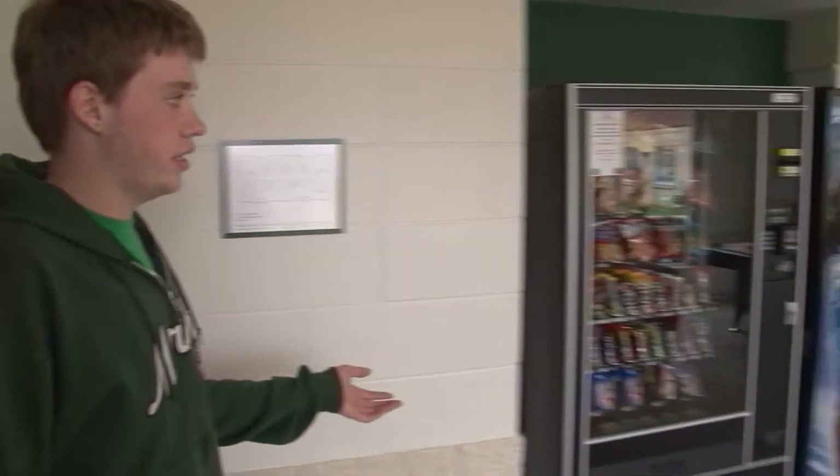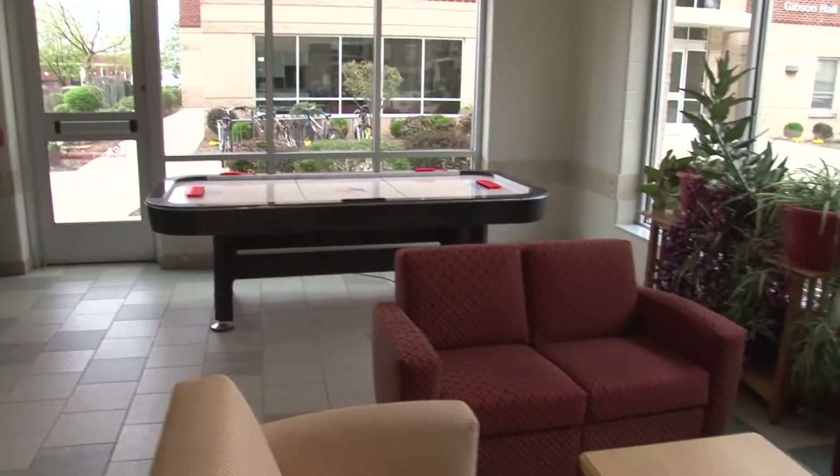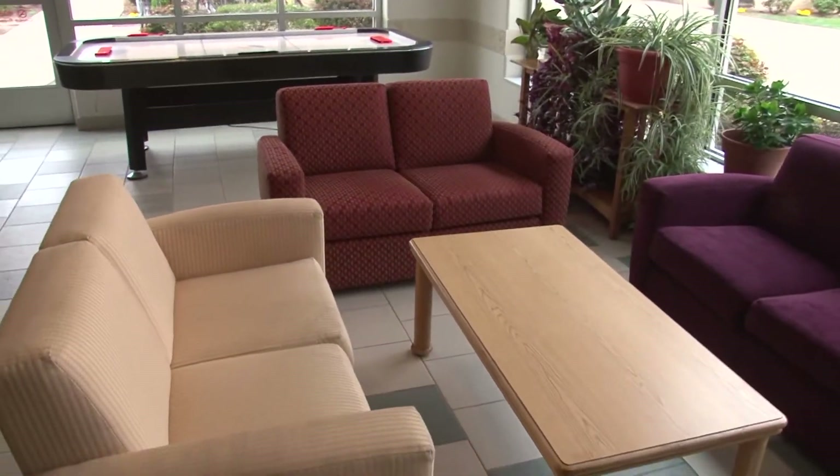We have vending machines, a microwave, a sink, and an air hockey table. On the upper floors we have other recreational equipment. We have sofas for students to lounge in and a TV that all students have access to.